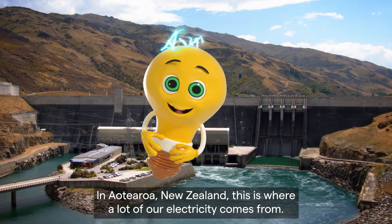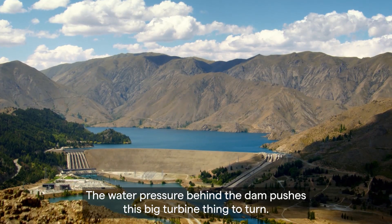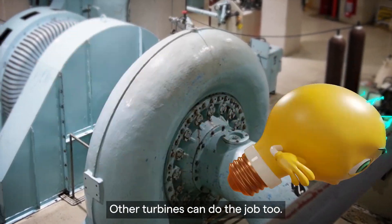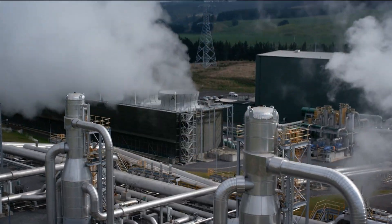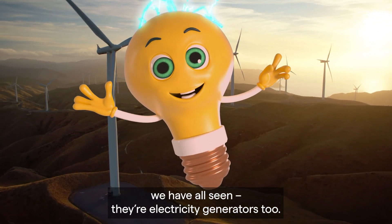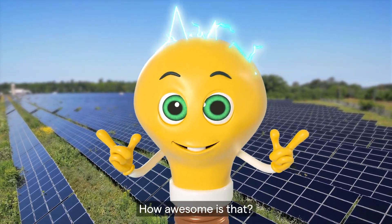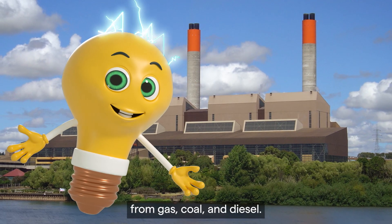In Aotearoa, New Zealand, this is where a lot of our electricity comes from – hydro dams. The water pressure behind the dam pushes this big turbine thing to turn and that's what creates electricity. Other turbines can do the job too, and they're turned by geothermal energy – hot water and steam coming right out of the ground. And of course, these big wind turbines we have all seen – they're electricity generators too. The last renewable source we use here to create electricity is solar. The sun actually makes power for us – how awesome is that? Most of our power comes from these, and a little bit still comes from gas, coal and diesel.